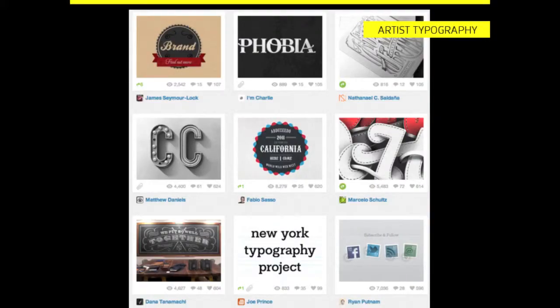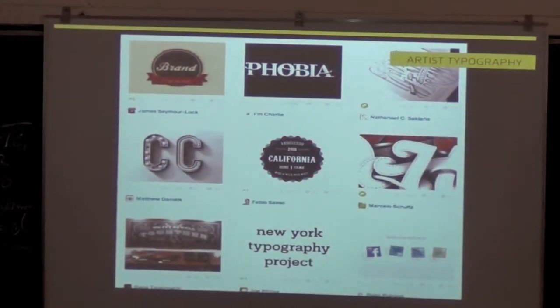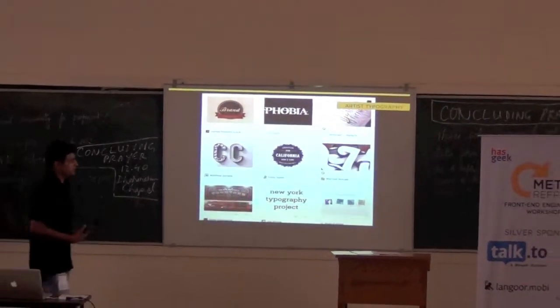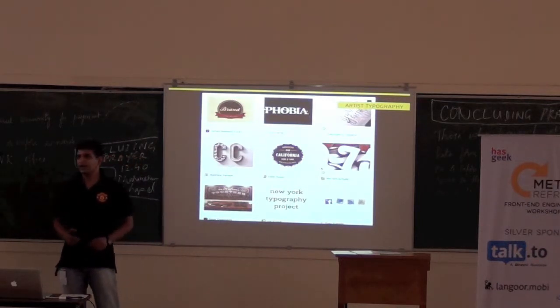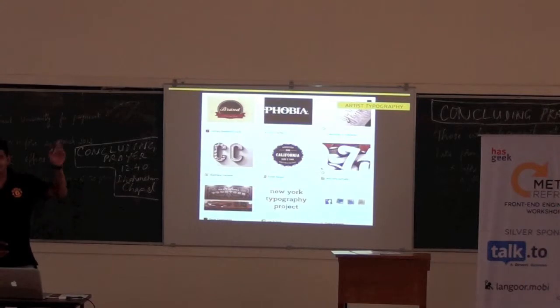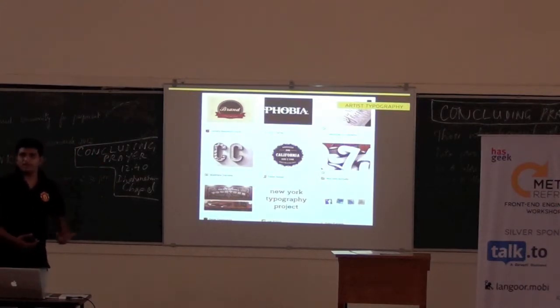And then there is obviously the artistic typography. This is a screenshot from Dribbble. Have you guys heard of Dribbble? If you just Google Dribbble, I think you will find lots of artistic manifestations of types in different forms and places. A very great example has always been the 'I Love New York' example. Have you guys seen it? I didn't put it in, but I just remembered — it was very iconic.